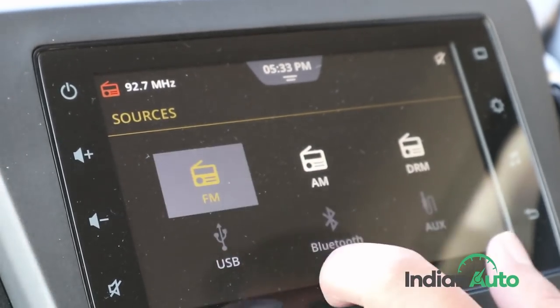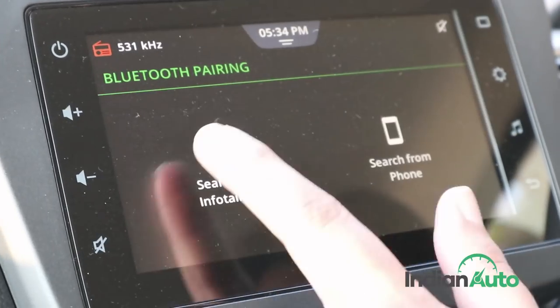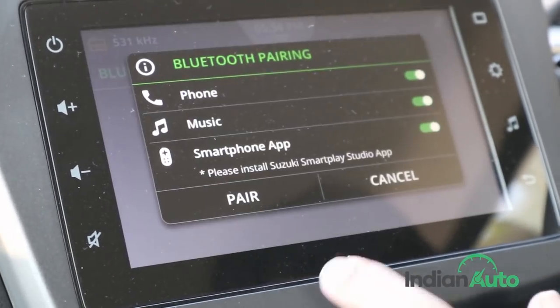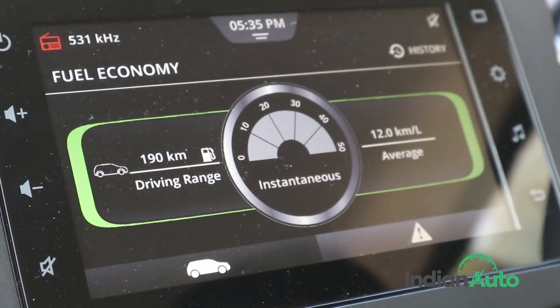The new WagonR is the first car to get the company's new SmartPlay Studio infotainment unit. It not only offers Android Auto and Apple CarPlay support, but even provides information on parameters like fuel efficiency achieved on the last 5 trips.